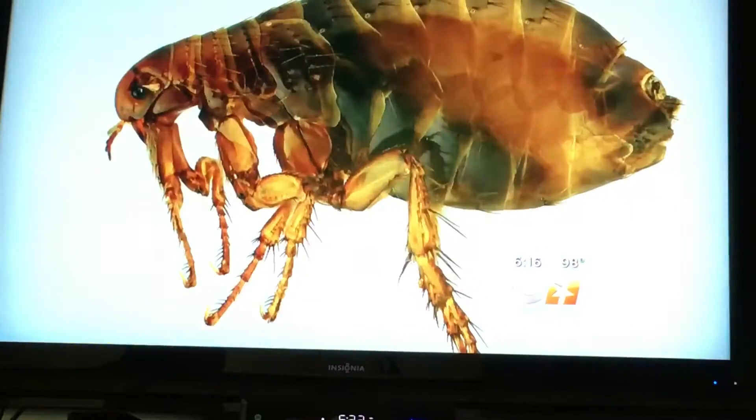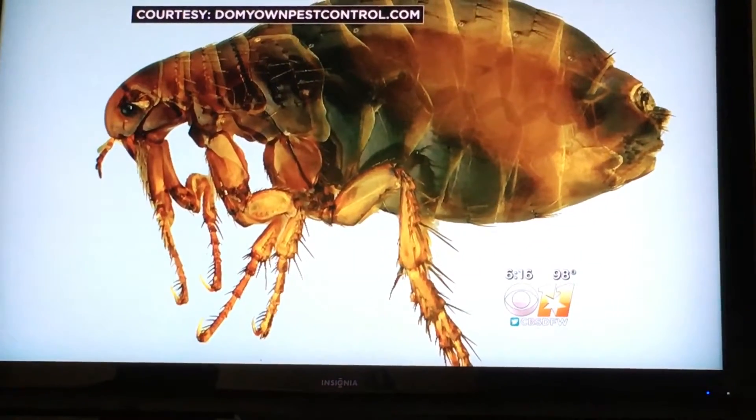Usually when you find out that you've got fleas, it goes something like this — something bit me. With that first bite, you know you have a flea fight on your hands.